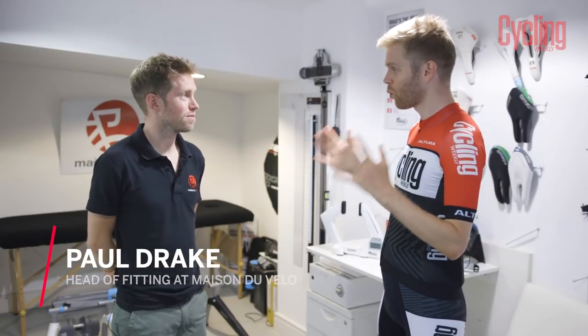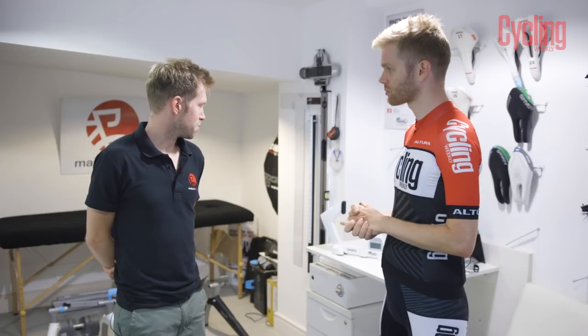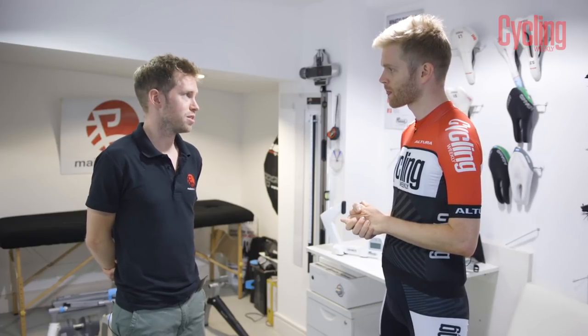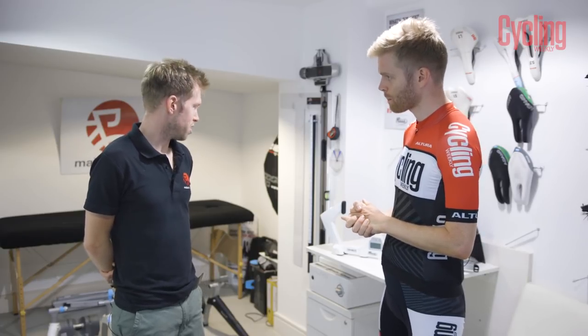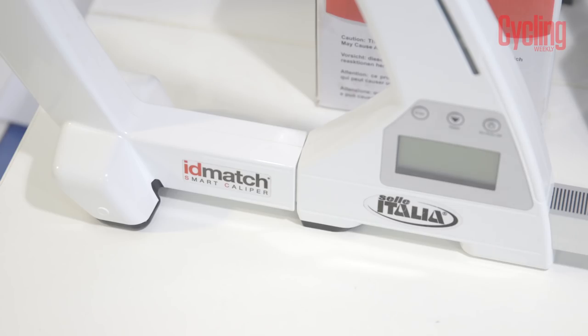So Paul, what is the saddle fit procedure that you have? The saddle fit procedure we have here is from the brand Selle Italia. It's called the ID Match system, which uses the caliper just here that we're going to be using shortly for the saddle fit.